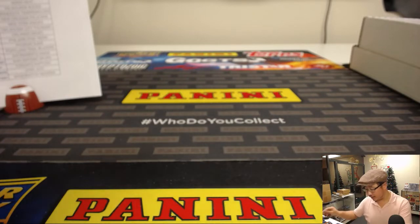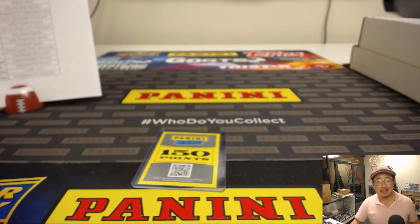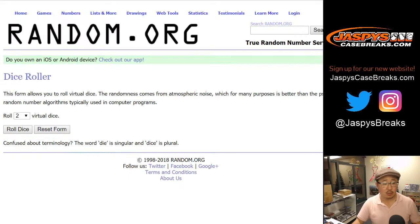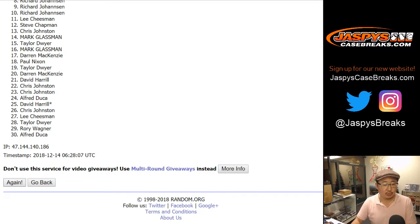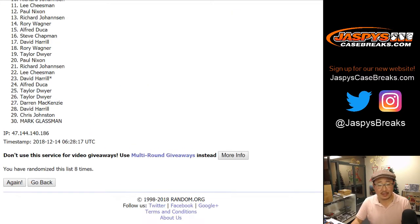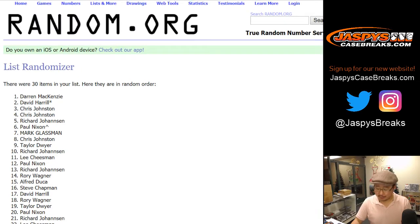Let's see who's going to get the consolation 150 points. Let's randomize the list eight times — five and a three. One, two, three, four, five, six, seven, eight. The name on top after eight times? Darren McKenzie, DMACC. A little consolation prize for you — thanks for joining the break.